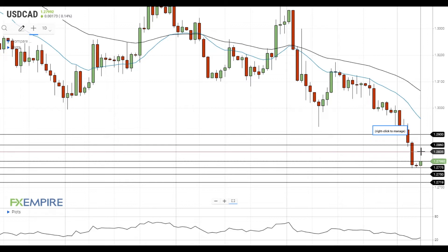A successful test of this level will push the pair towards the next resistance at 1.2860, which is followed by the resistance at 1.29.